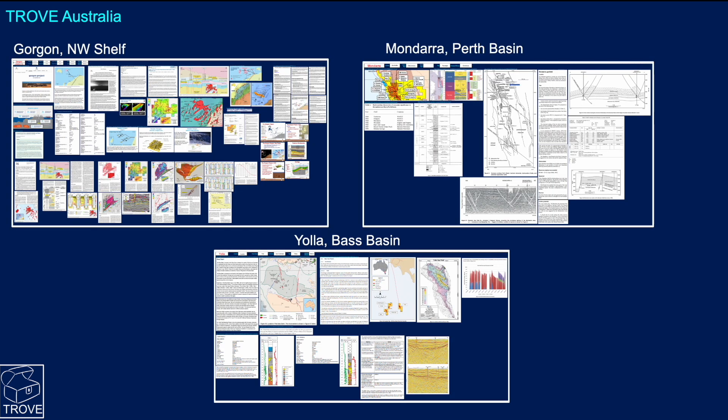People ask where we get the information to put these videos out so quickly. The answer is we've done decades of research on all of these opportunities. Here we're showing examples from the northwest shelf, the Perth Basin, and the Bass Basin - all this information is in our Trove databases, so we just need to dip in and pick out the right seismic line and the right cross-section.